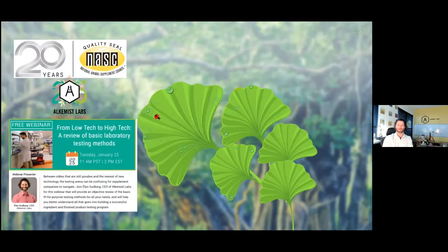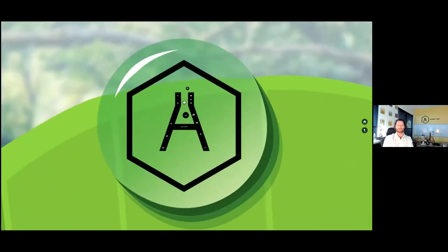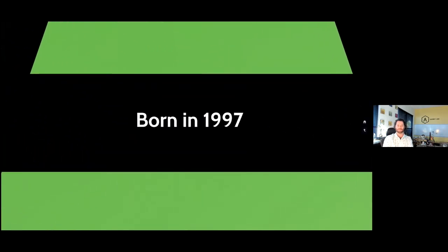A quick history on Alchemist Labs — it is actually our 25th year in business, born in 1997. Alchemist Labs started actually before 25 years ago as a tincture manufacturer. My father, Sidney Sundberg, our founder and CSO, had a chiropractic and acupuncture practice and made a line of tinctures in the garage. We were doing quality control for incoming raw materials, and after testing and failing some herbs, we became a lab sort of by accident.